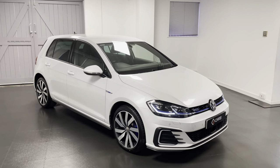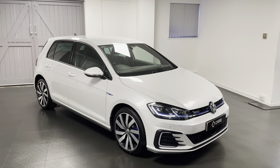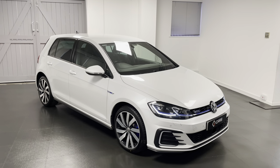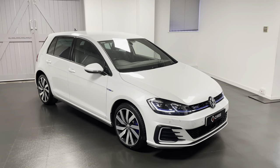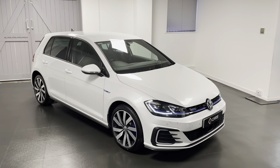If you're interested in our Golf GTE or have any questions, or if you'd like to book an appointment to come and view this car, please feel free to give us a call and we'll be happy to help. Thanks for watching.